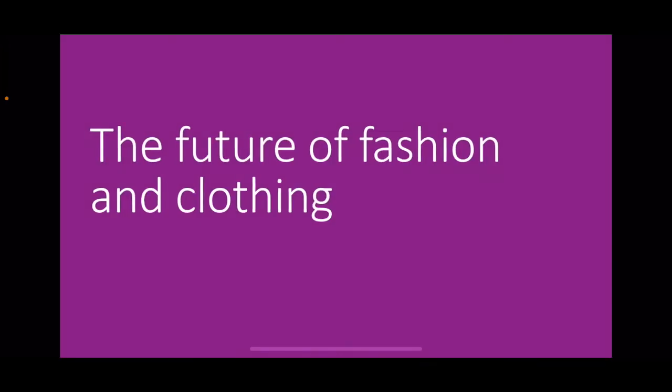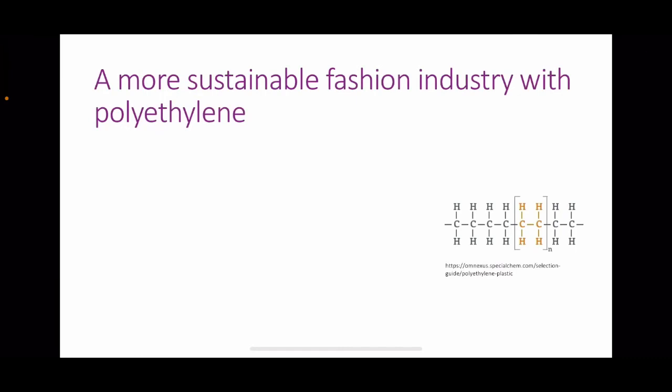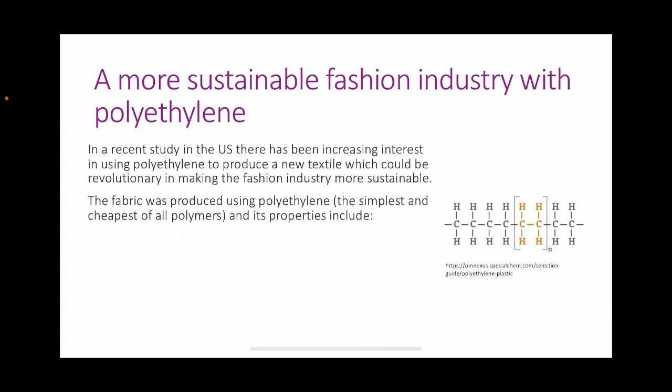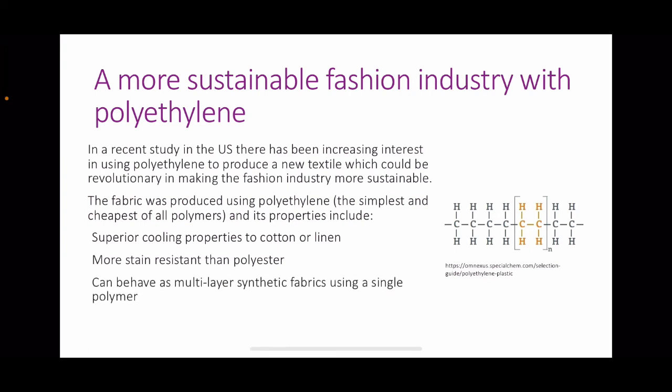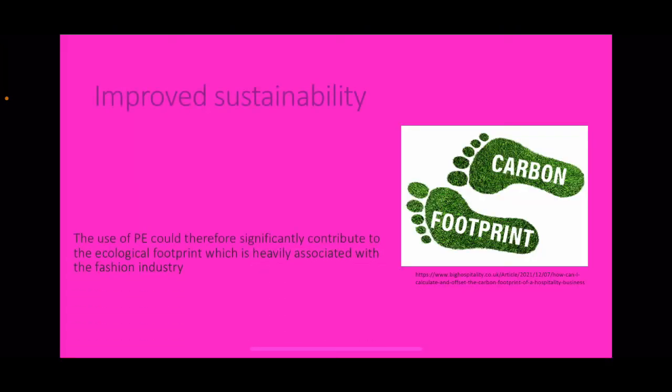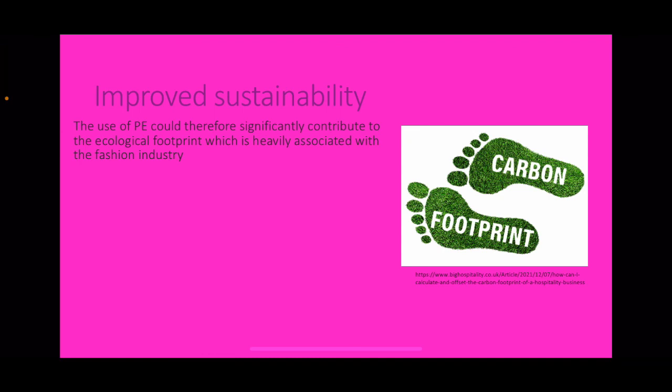The future of fashion and clothing: a more sustainable fashion industry with polyethylene. In a recent US study, there has been increasing interest in using polyethylene to produce a new textile that could be revolutionary in making the fashion industry more sustainable. The fabric was produced using polyethylene — the simplest and cheapest of all polymers — with properties including superior cooling to cotton or linen, greater stain resistance than polyester, and the ability to behave like a multi-layer synthetic fabric using a single polymer, making it far more easily recyclable and producible from recycled materials.